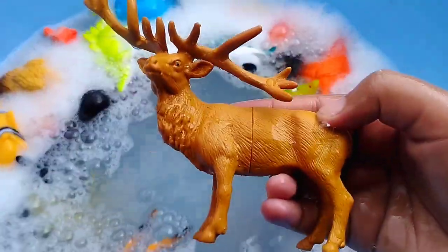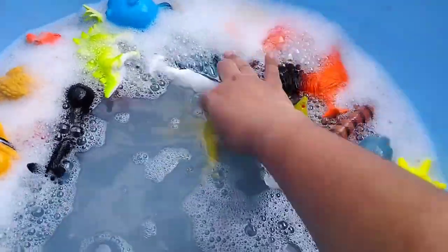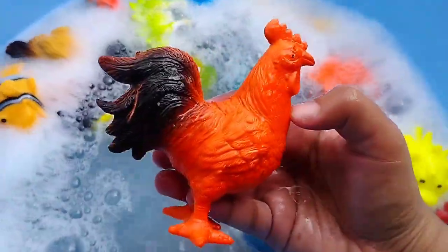A deer. This is a deer. A bee. A rooster. This is a rooster.